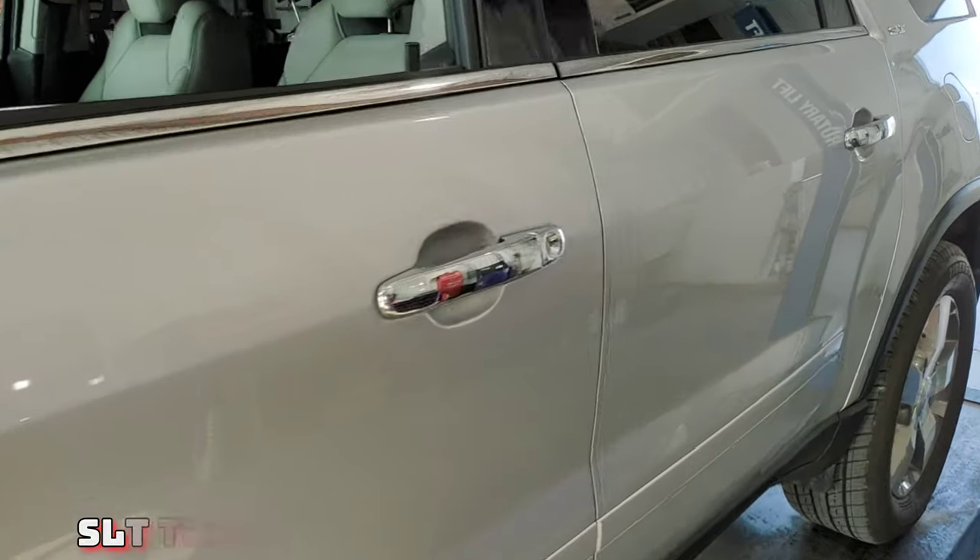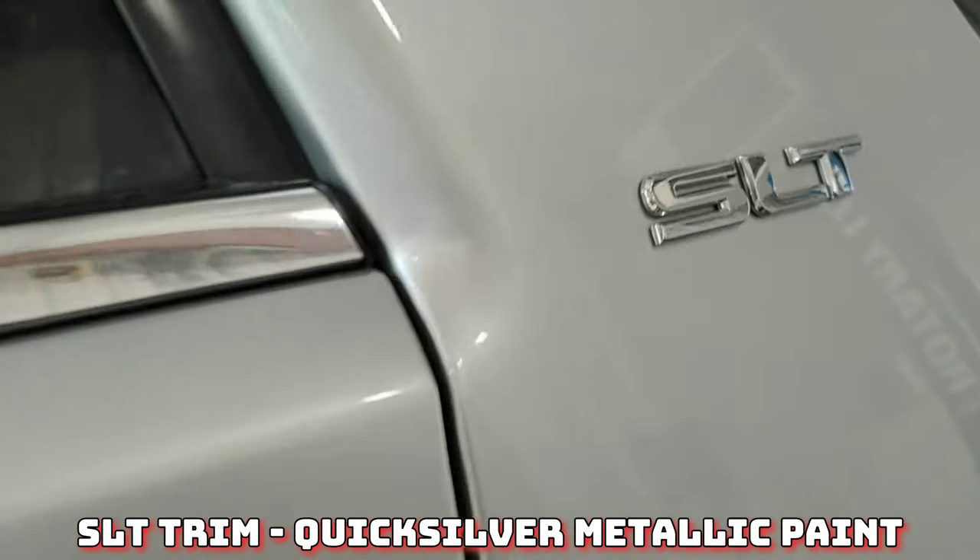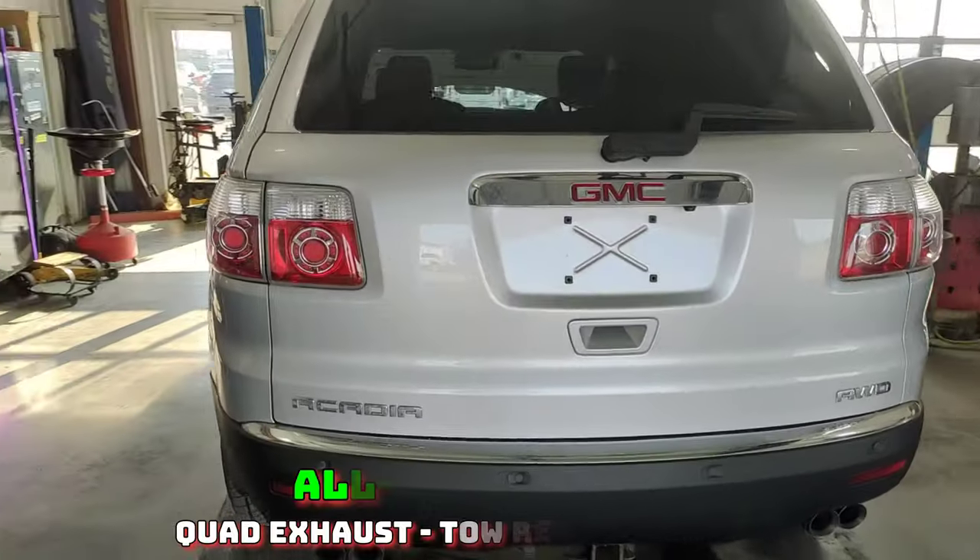Very tough to find a third row all-wheel drive SUV at this price point with so few miles. It has Quicksilver paint.